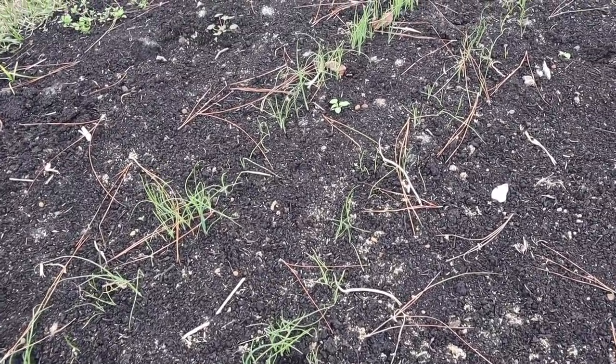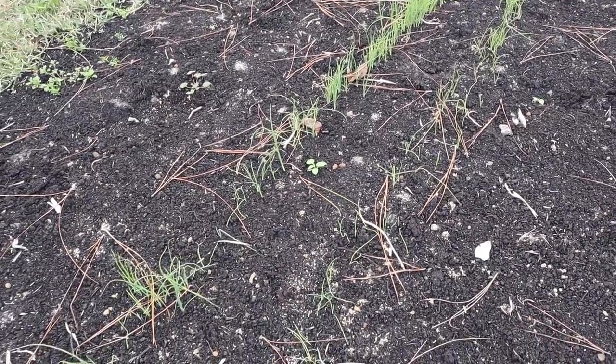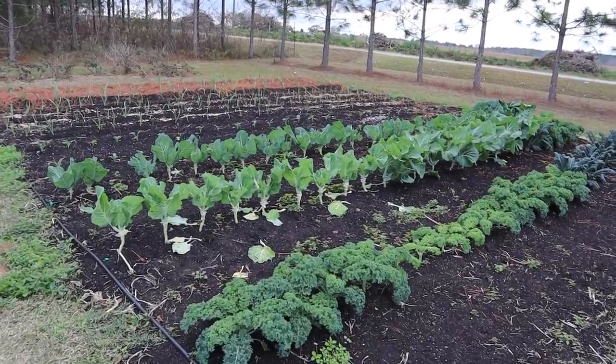Our bunching onions are growing pretty fast too — still a ways from harvesting but I'm liking what I'm seeing as far as the fullness of those rows. I don't think you can plant these things too thick — I planted them really thick and probably could have gotten away with planting them even thicker.